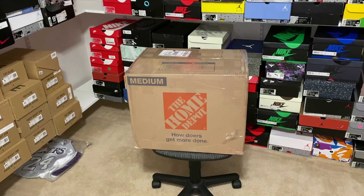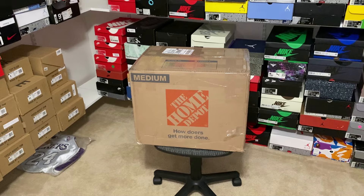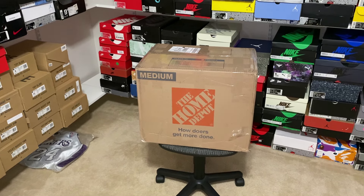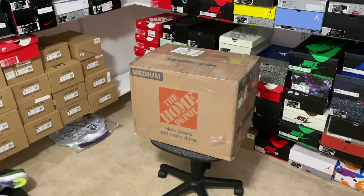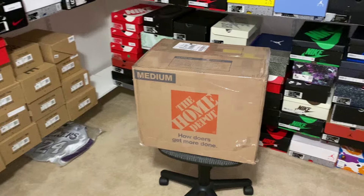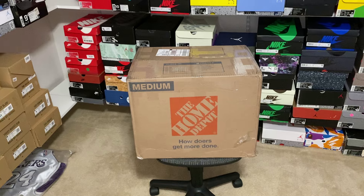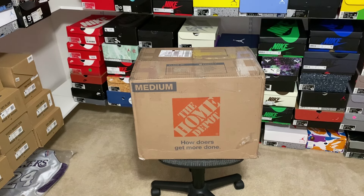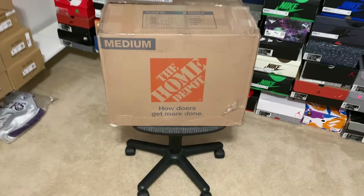What's up everyone, today I have this $1050 box from the reseller Direct Souls. This is the same person who previously made me a box that had Kobe Grinches in it. He DM'd me and asked if I wanted another box, so I said yeah. I'm not expecting the same kind of heat because it is a bigger box, so there should be more smaller pairs. Hopefully the box is good though with some good shoes and good profit.